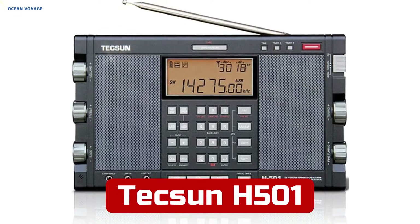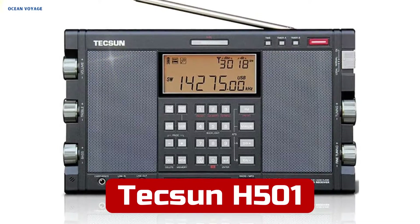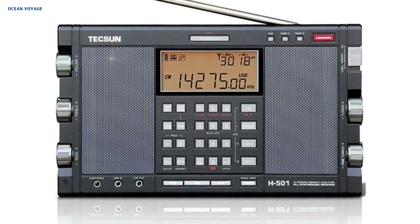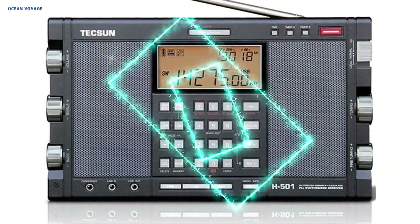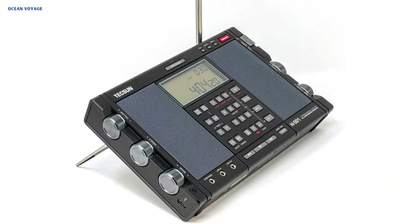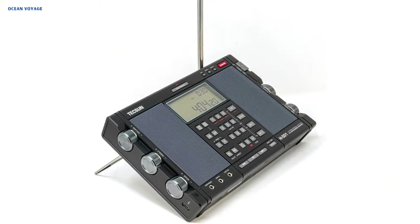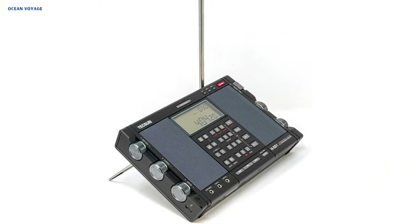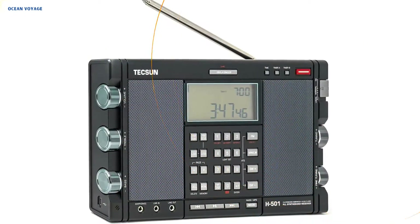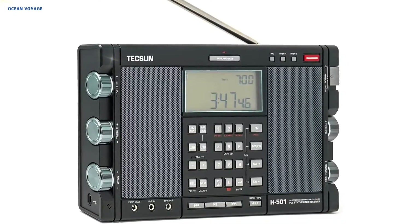Number 2. For both casual users and radio aficionados, the Tecsun H501 Digital World Band AM/FM shortwave longwave radio offers an amazing array of functions. Its portable measurements of 11-inch length by 1.5 width by 6.5 height, along with its stylish black style, make it suitable for a variety of settings. Broad radio frequency coverage, including AM, FM, longwave, shortwave, and single sideband, is provided by this digital portable receiver.